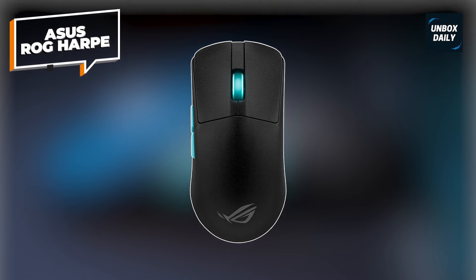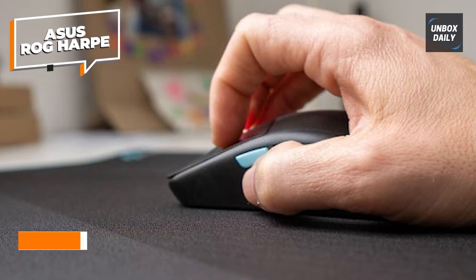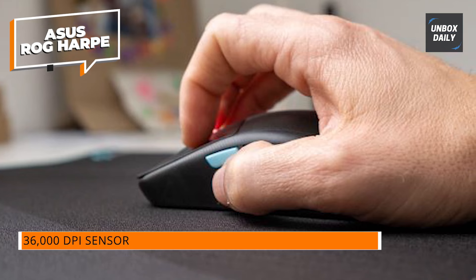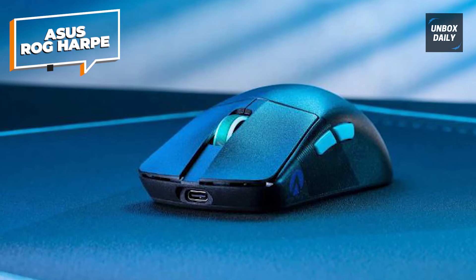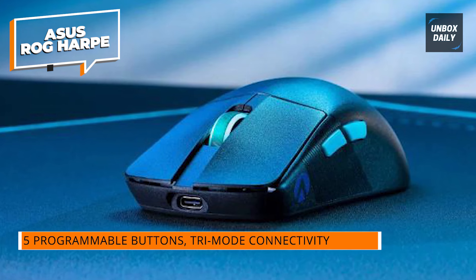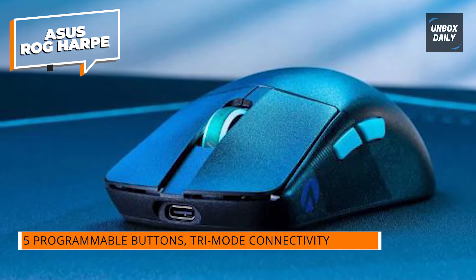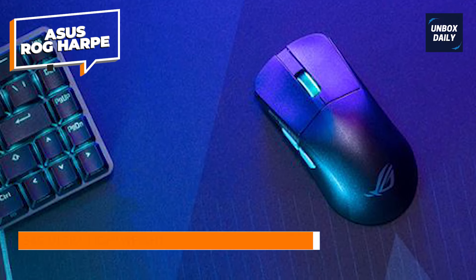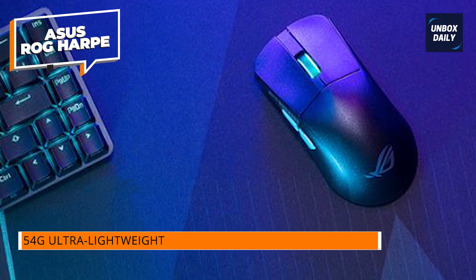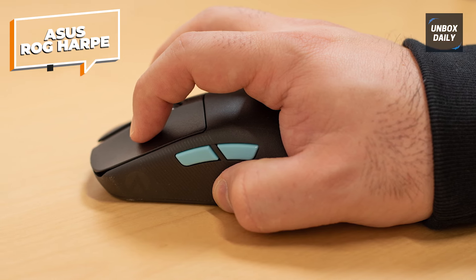Asus ROG HARP. Finally, we have the Asus ROG HARP gaming wireless mouse. The ROG HARP ACE AIM Lab Edition is the pinnacle of high-end materials engineering, featuring a nylon body instead of a plastic one. This means it weighs far less than other eSports mice with tri-mode connection at only 54 grams, and it's extremely adaptable — you can take it anywhere and it'll connect to nearly all of your devices. The sensor's 36,000 DPI resolution allows for some of the smoothest and most precise pointing available. One disadvantage is that it only supports a 1,000 Hz polling rate, which may be insufficient for serious gamers who require 4,000 or 8,000 Hz hyperpolling.